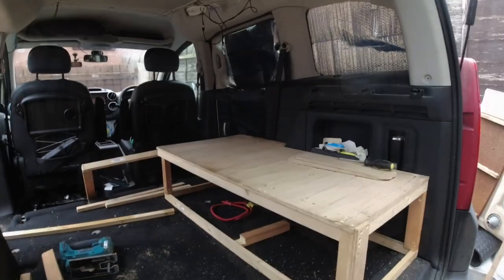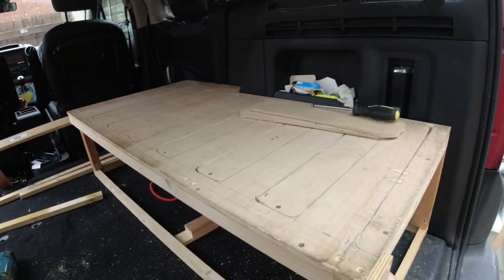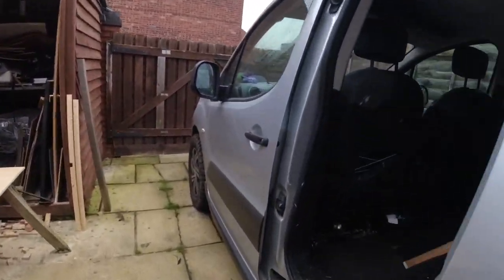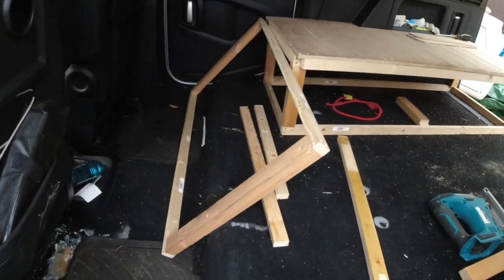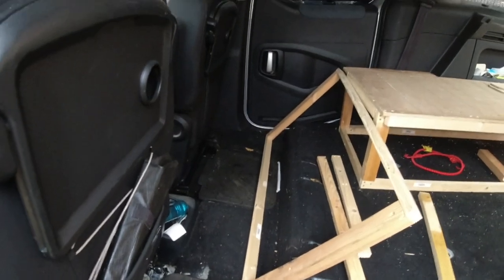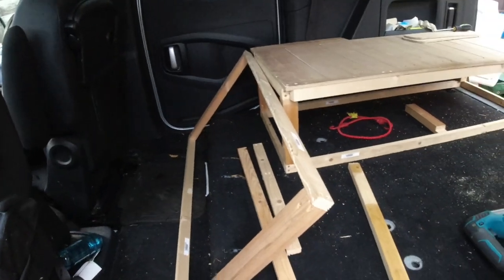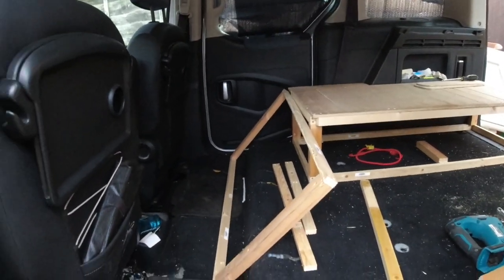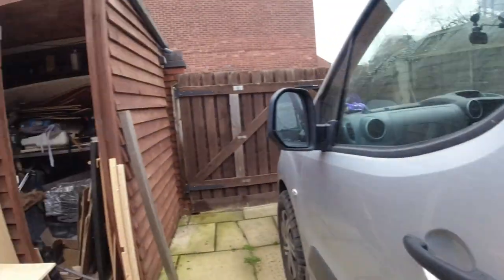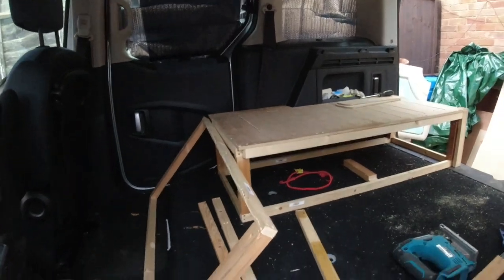That's the bed made — this bit slides out to make the double bed. And then this little frame here is going to sit in the footwell to make a storage box. That's what Womble's done so far — it's looking really good. Still lots to go but it's going good.